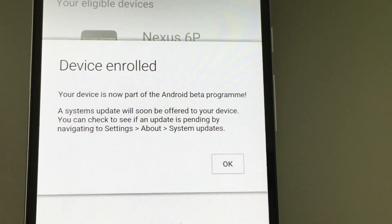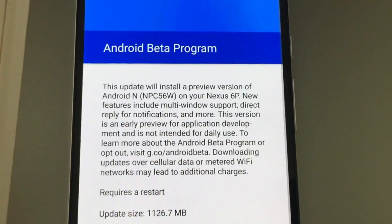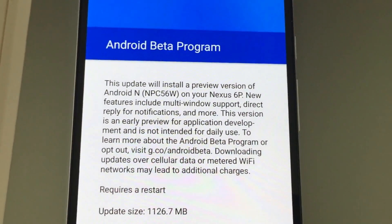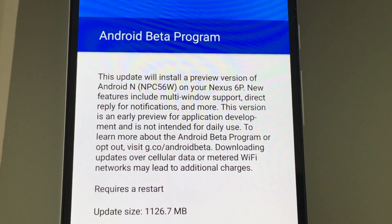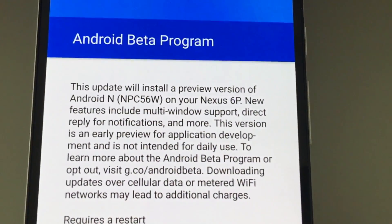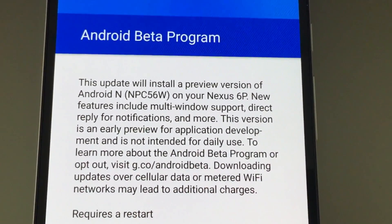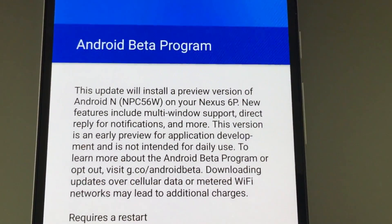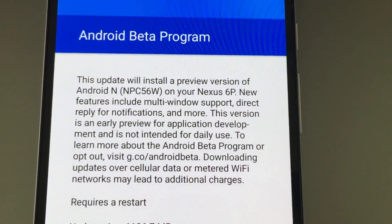As you can see, it can take 24 hours to come through, but mine came through straight away. It's now going to download. The update will install a preview version of Android N for your Nexus 6P. New features include multi-window support, direct reply to notifications — a bit like on Apple — and more. This version is an early preview for application development and not intended for daily use, but I used it all week and had no problems.